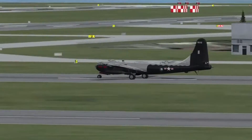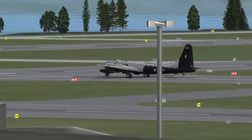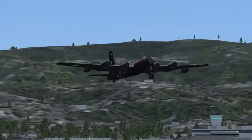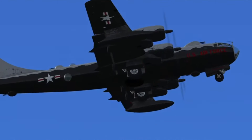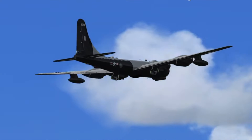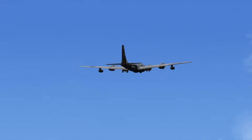The B-50 was unpopular with General Curtis LeMay, Commander of the Strategic Air Command, as he believed that the B-50 was inferior to the Convair B-36 Peacemaker and had little capacity for further improvement, while requiring an expensive redevelopment of air bases owing to the type's undercarriage.